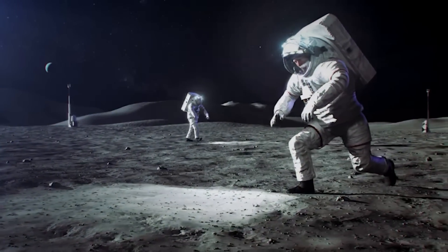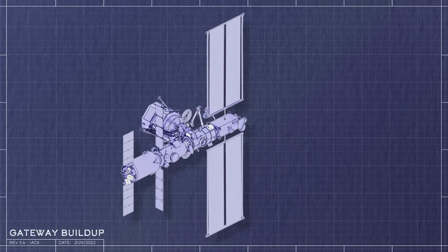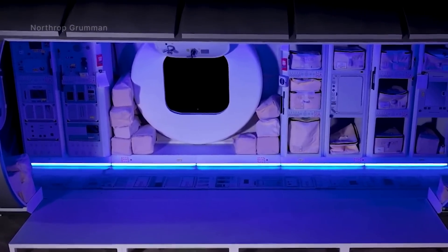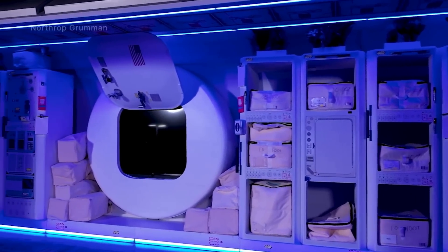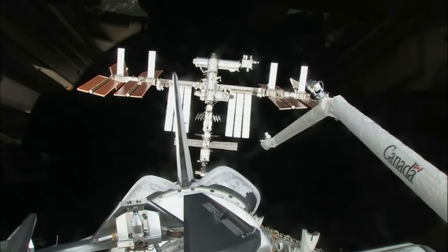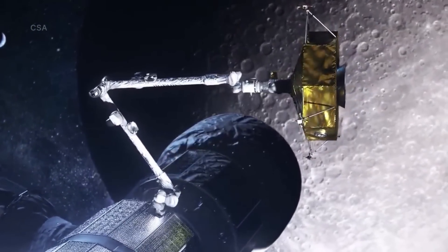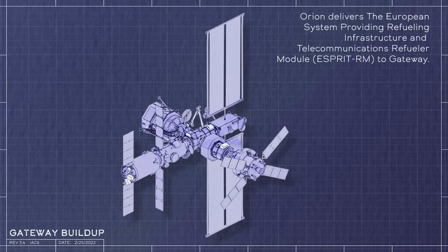Now that we know more about Gateway's recent progress, we can take a closer look at the exact plan for this station and why it's paramount for future Moon operations. Habitation elements on the Gateway space station will serve as important building blocks — not only as a home away from home for astronauts during extended stays in lunar orbit, but also enabling additional capabilities in support of Artemis objectives. Two habitable elements will provide pressurized space: starting with Artemis 4, the HALO module provided by Northrop Grumman, and in later missions, the International Habitation, or IHAB, module provided by the European Space Agency. Together, these habitable elements will enable astronaut stays of 30 days or more around the moon.